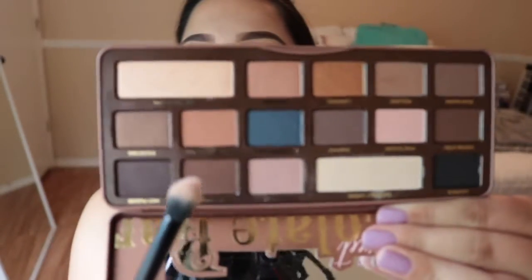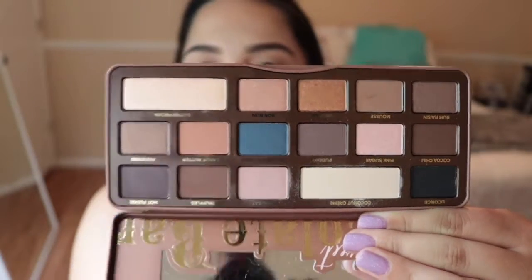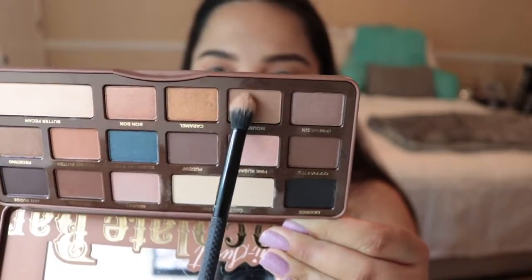I'm going to go in with the color Peanut Butter — that beautiful orangey-brown color — and put that right in my crease, a little bit lower than where I put the Nougat. Then I'm going to go in with the shade Mousse, which is this taupey kind of color.